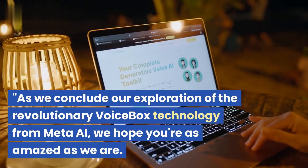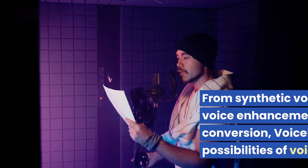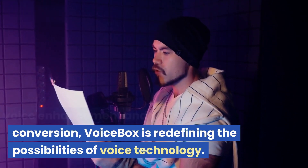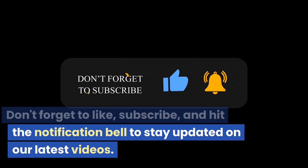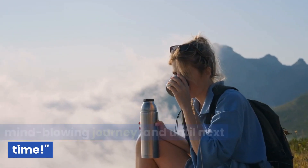As we conclude our exploration of the revolutionary Voicebox technology from Meta AI, we hope you're as amazed as we are. From synthetic voice generation to voice enhancement and real-time conversion, Voicebox is redefining the possibilities of voice technology. Don't forget to like, subscribe, and hit the notification bell to stay updated on our latest videos. Thank you for joining us on this mind-blowing journey, and until next time.